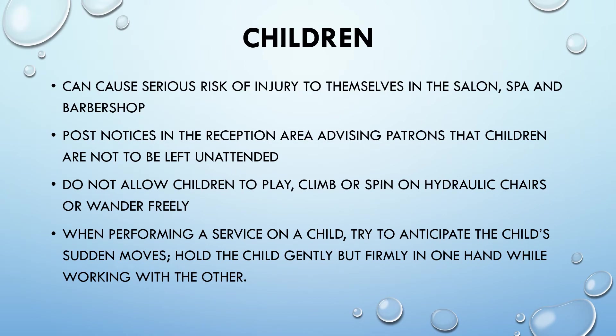Children can pose a serious risk of injury to themselves in the salon, spa, and barbershop. Post notices in the reception area advising patrons that children are not to be left unattended. Do not allow children to play, climb, or spin on hydraulic chairs or wander freely. When performing a service on a child, try to anticipate the child's sudden moves and hold the child gently but firmly in one hand while working with the other.